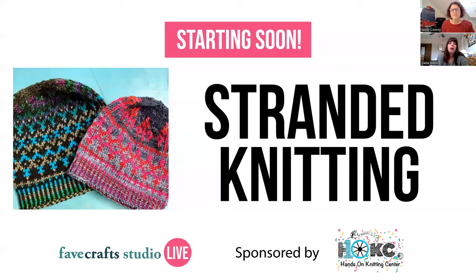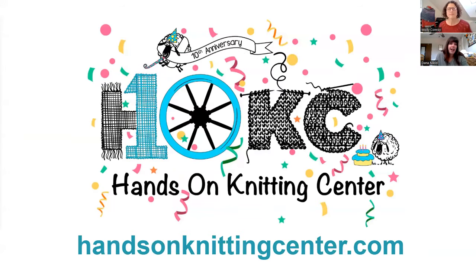A few housekeeping items. We are recording today's class and you'll get a copy of that recording emailed to you tomorrow in about 24 hours, so keep an eye on your inbox for an email from Fave Crafts via Zoom. You can use the Q&A feature to ask questions or the chat. We'll be monitoring both places to hopefully address all your questions throughout today's class. Thank you so much to the Hands-On Knitting Center for sponsoring today's class.